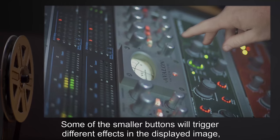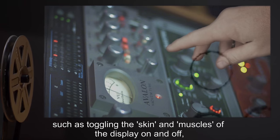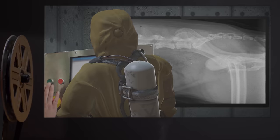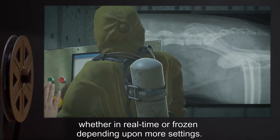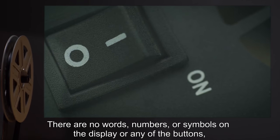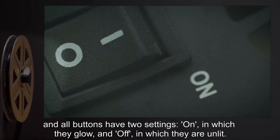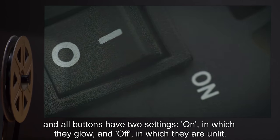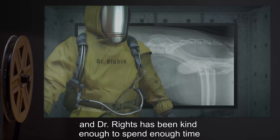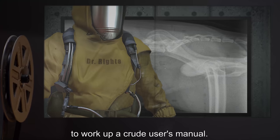Some of the smaller buttons will trigger different effects in the displayed image, such as toggling the skin and muscles of the display on and off, and revealing certain organs and organ systems, whether in real-time or frozen, depending upon more settings. There are no words, numbers, or symbols on the display or any of the buttons, and all buttons have two settings: on, in which they glow, and off, in which they are unlit. Various combinations produce different effects, and Dr. Wrights has spent enough time with it to work up a crude user's manual.